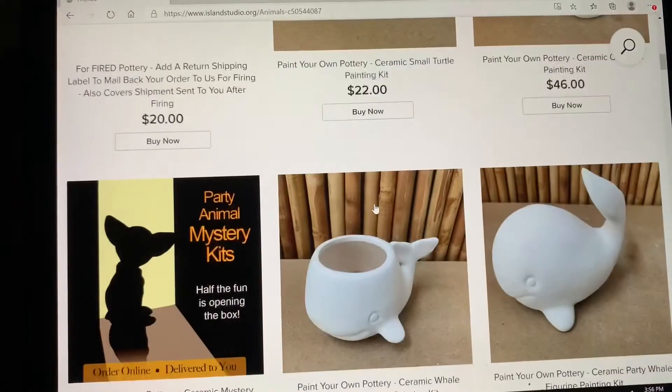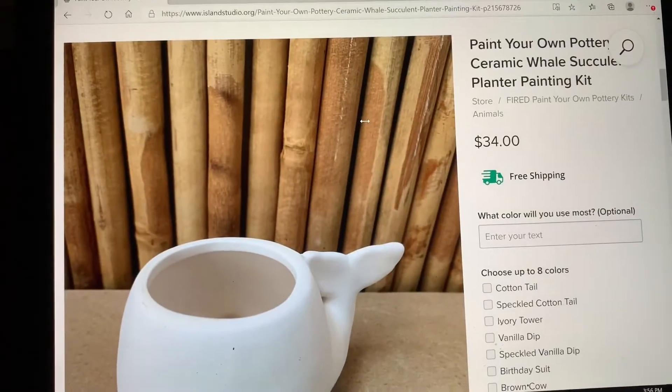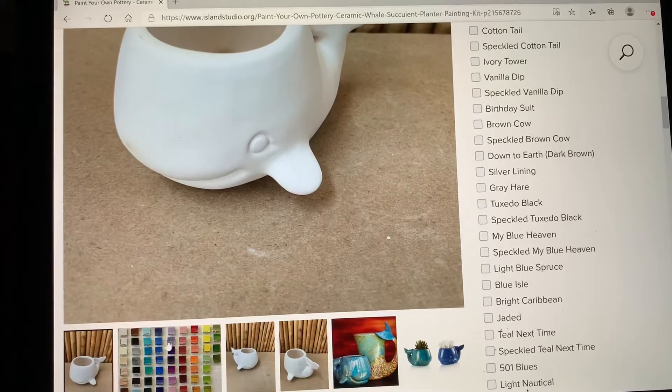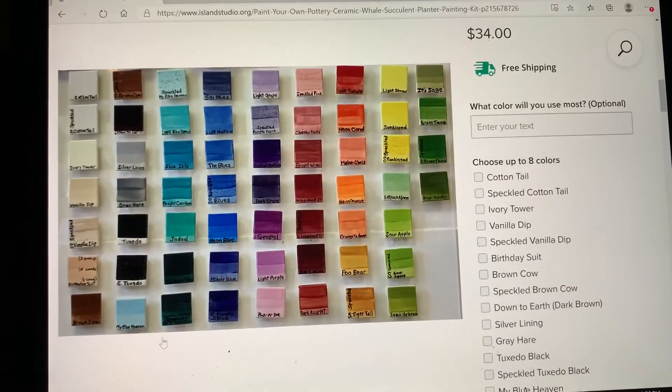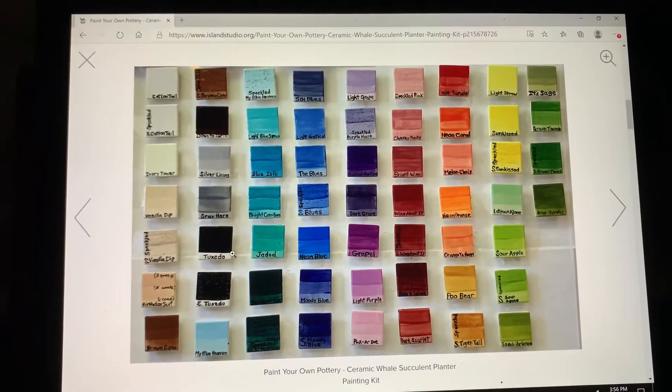Here I'm scrolling down and finding a little miniature whale platter — planter, rather — and I am looking at the next picture after the planter with all of the colors. You can click on that to make it larger so you can see it.